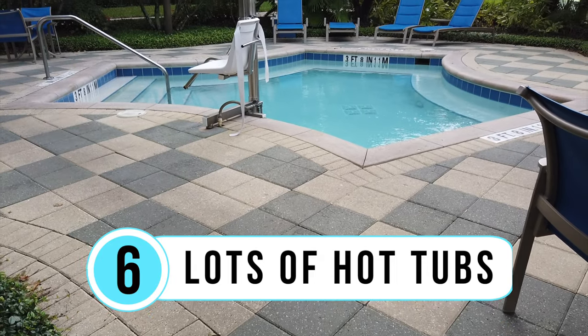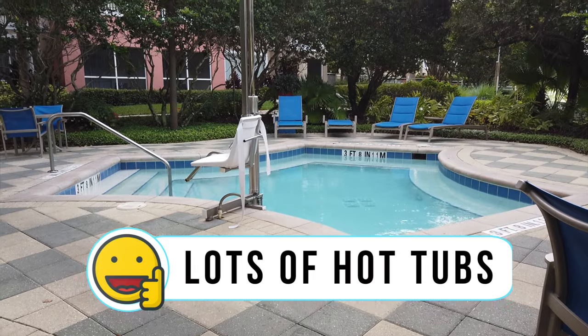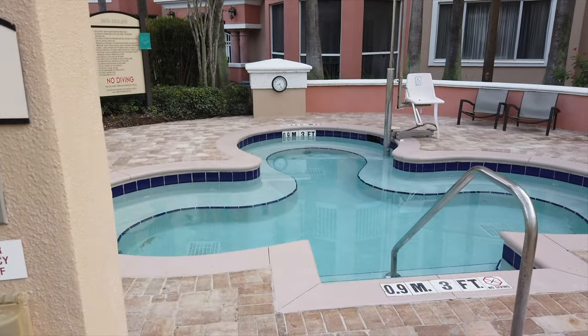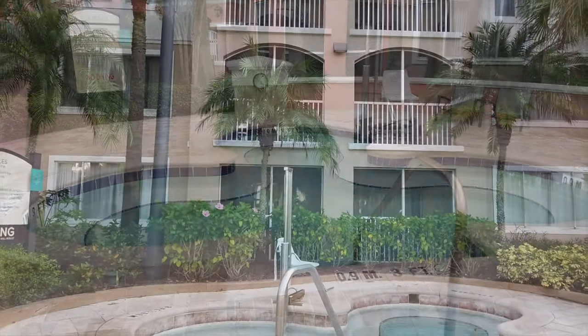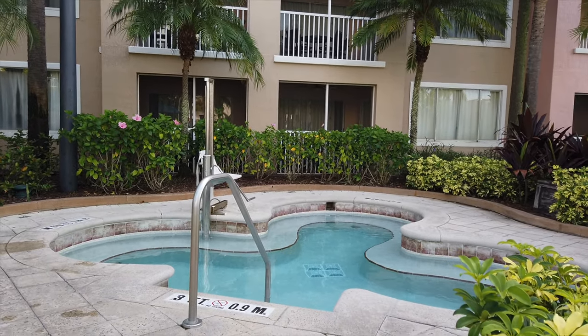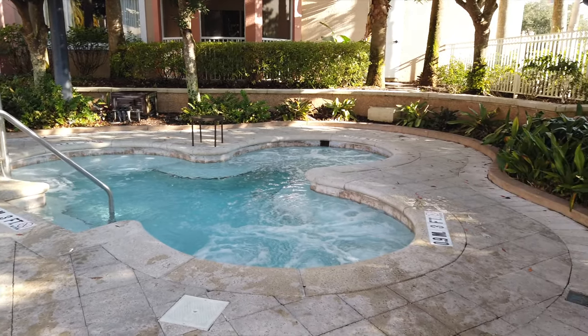I'm in the Club Village section to talk about like number six: the hot tubs. There are a lot of hot tubs here at Marriott's Grand Vista — large hot tubs throughout all of the pool sections. The West Village and Main Village have several large hot tubs each, while Club Village and Gulf Village have one hot tub apiece.